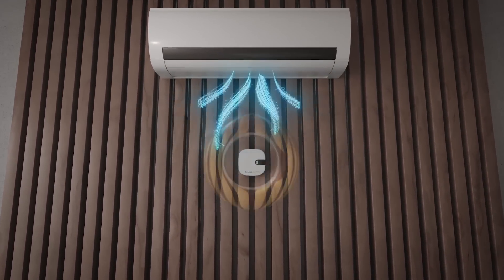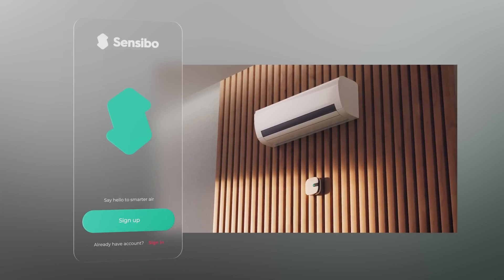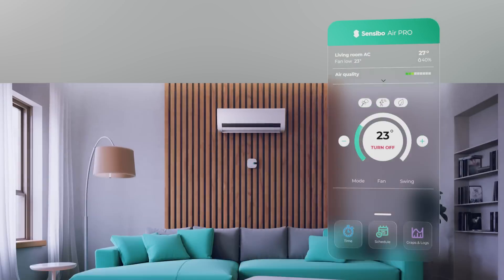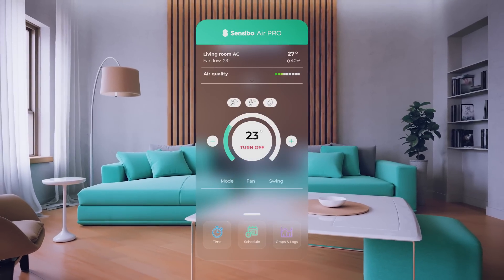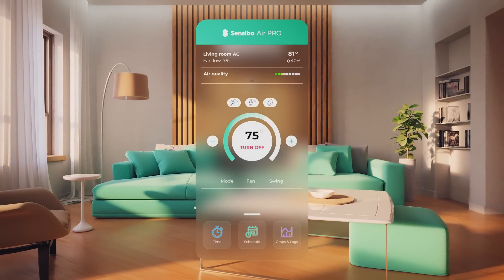The Sensibo Air Pro makes controlling your home's climate a breeze. Configure your AC settings once and let Sensibo's smart sensors take care of the rest. No matter what the temperature is outside, the Sensibo Air Pro will make sure your home is always comfortable.